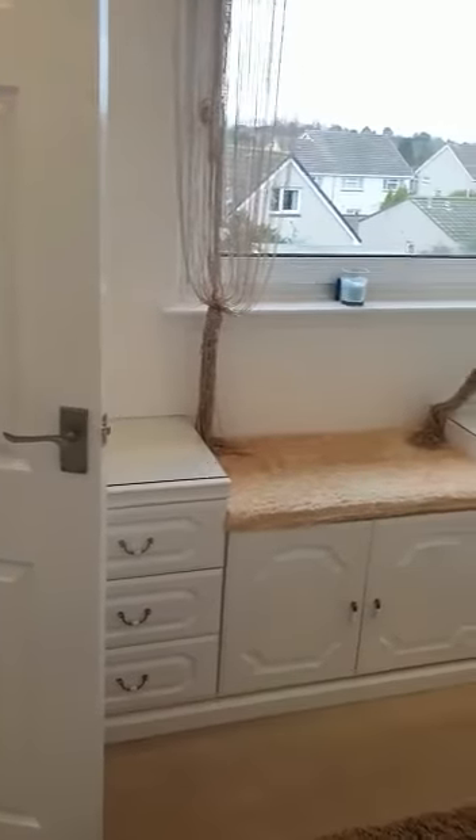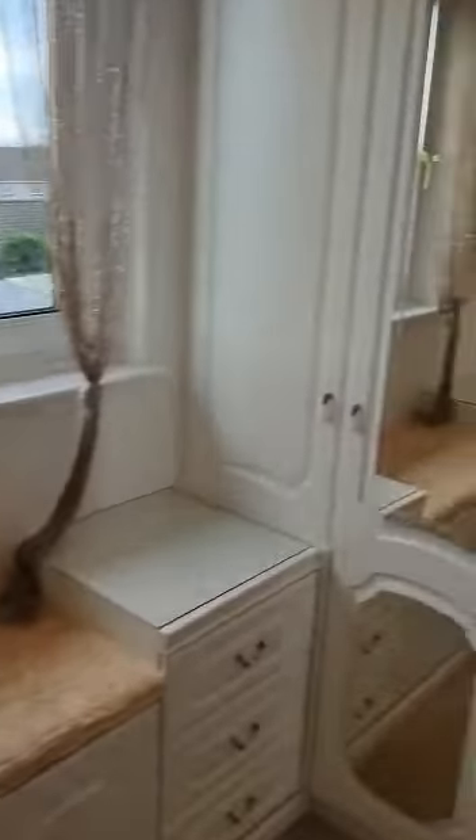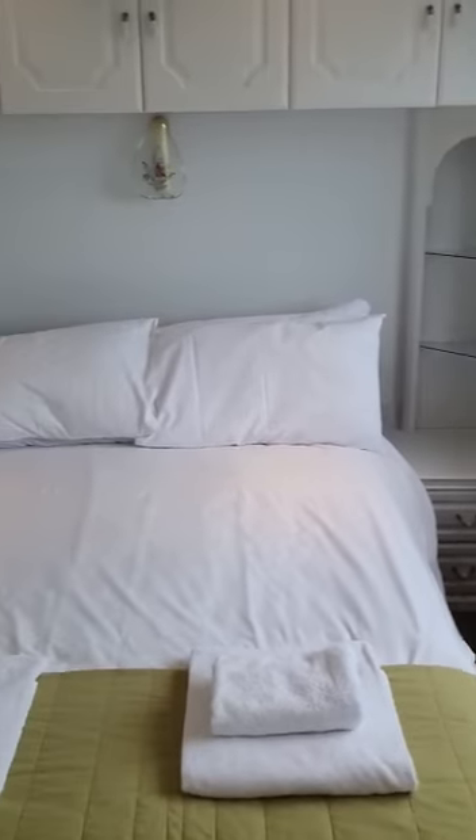A quirky little feature here — we have a hallway which has been utilised as a jack-and-jill walk-in wardrobe for both bedrooms. Just showing you here so you can see how many cupboards and wardrobes are on offer. Off the left-hand side we have the second bedroom, a great-size double again, neutrally decorated.